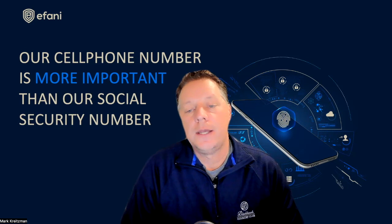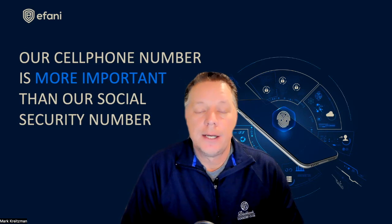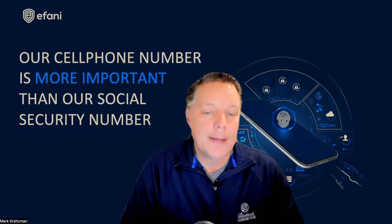I could do a two or three hour video on all the cons of using mobile communications in general, but we need to communicate with the outside world somehow. So you get the point — you want to be safe and secure. Now let's talk about the viable options that are available.